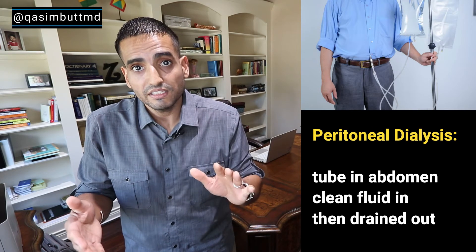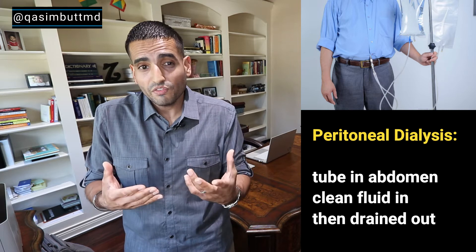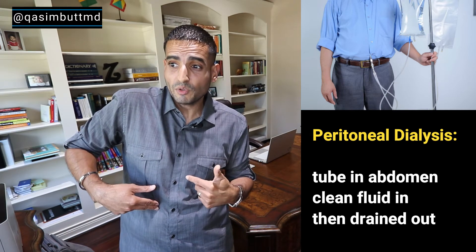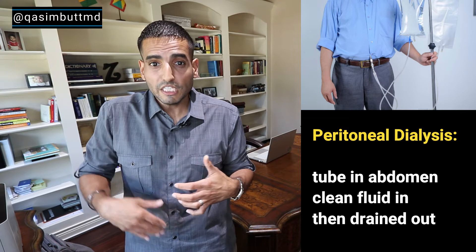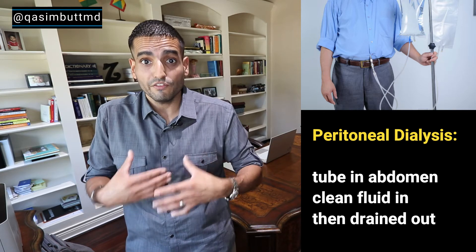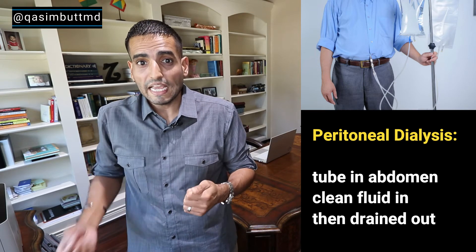Peritoneal dialysis. This one is completely different from the other two in that it involves no blood or needles. What it does involve is a catheter or tube placed in your abdomen or belly area. You take a big bag of fluid and drain it directly into your belly. That clean fluid sits in your belly and uses your internal organs like a filter, removing toxins and extra fluid. After several hours of sitting there, it's drained out.